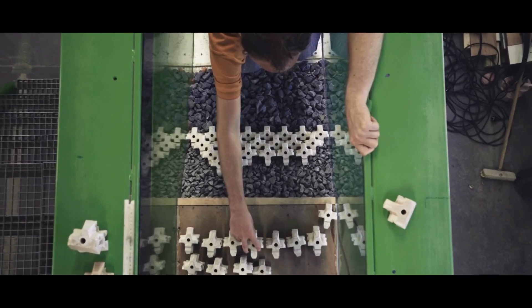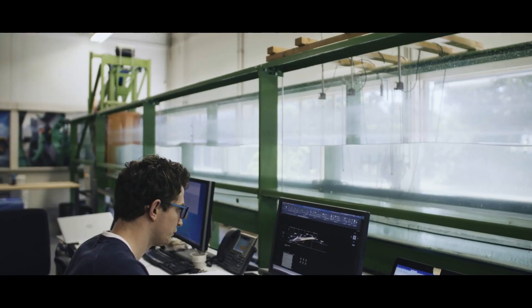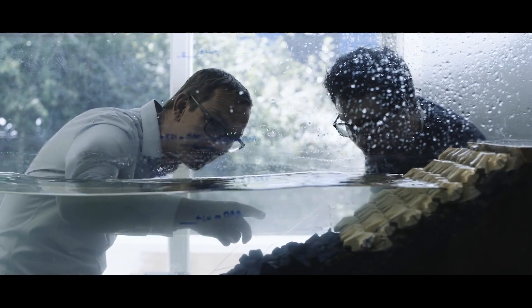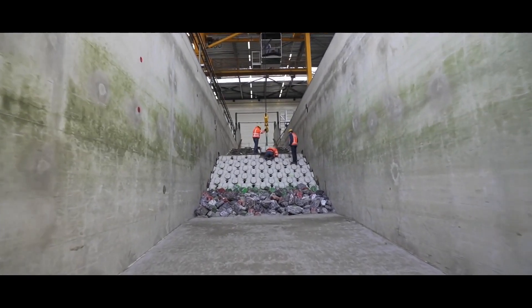In the physical model testing, we started with a 1-in-30 scale model. Then for the dike, we went to Deltares with a 1-in-20 scale model, and finally a 1-in-3 scale model in the Delta flume.